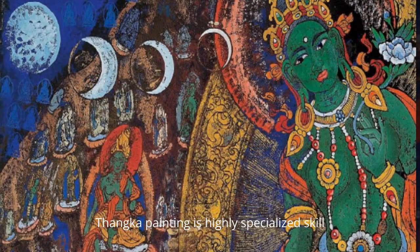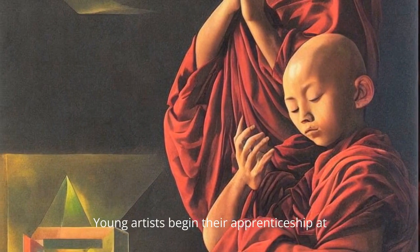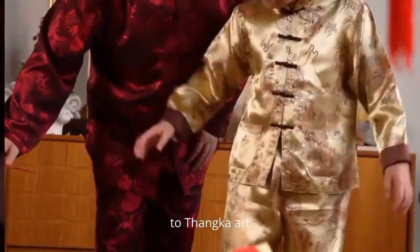Thangka painting is a highly specialized skill requiring years of training. Young artists begin their apprenticeship at an early age, learning the symbolism, iconography, and techniques unique to Thangka art.